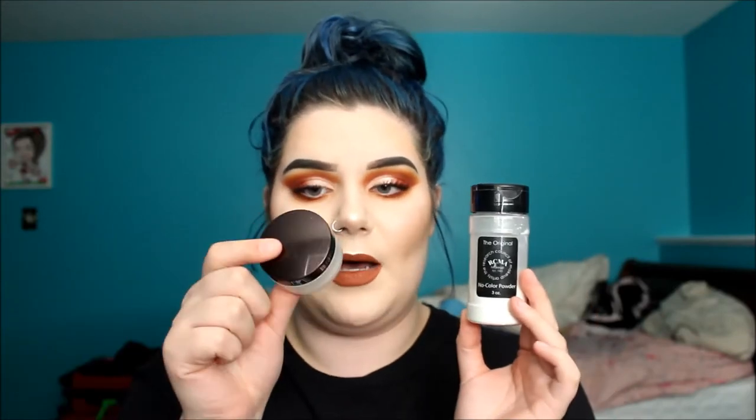For setting powder for baking my under eyes, I'm bringing the RCMA No Color Powder, but I'll be bringing it in this really small Laura Mercier sifter because I hate the salt shaker packaging — not very practical. This is my favorite powder ever. I love to bake with it, it never looks cakey, it keeps me matte but not too matte. I'm going to put it in a Ziploc bag so it doesn't burst open and ruin everything else.